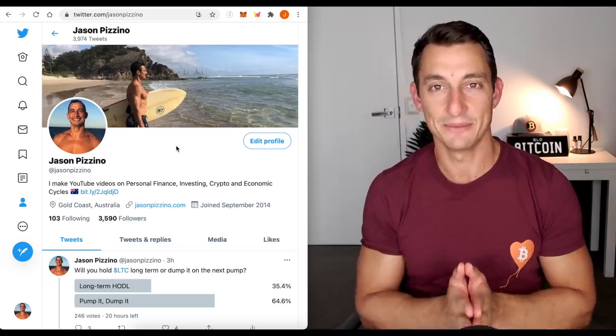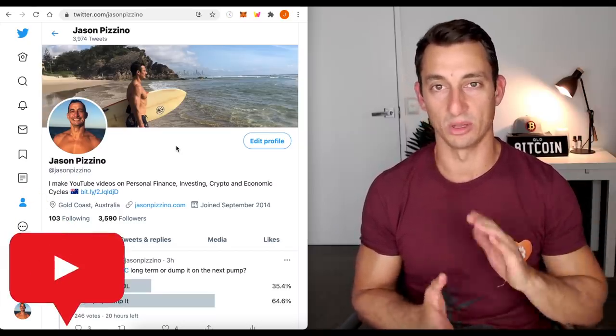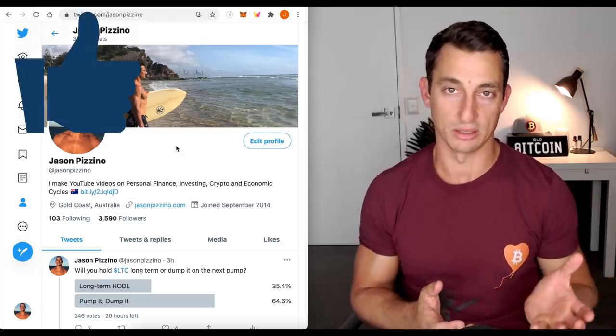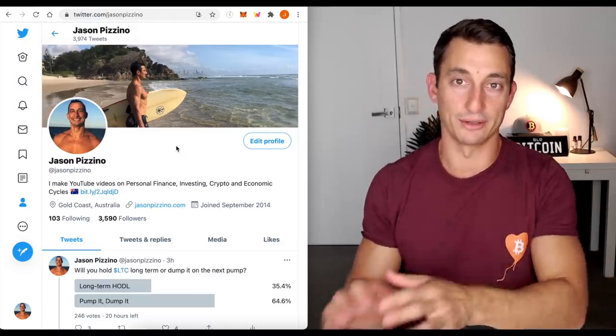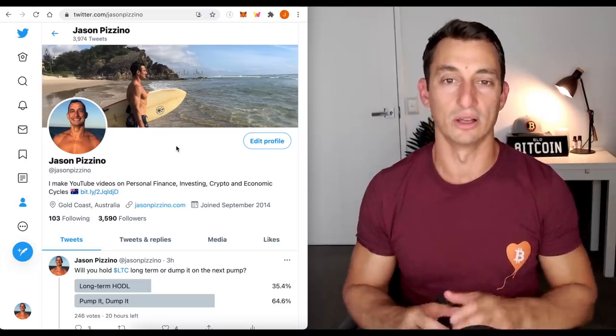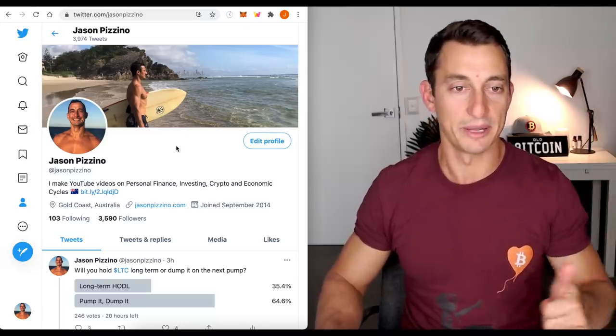If you like the sound of that, let me know. Hit the subscribe button down below — we're on our way to 110,000 subscribers. The bell notification icon goes a long way to helping out the channel in the YouTube algorithm, and of course like the video up. It only takes a second, thumb it up down below.